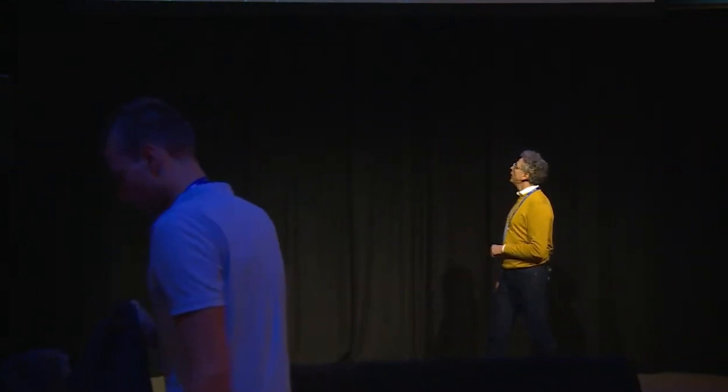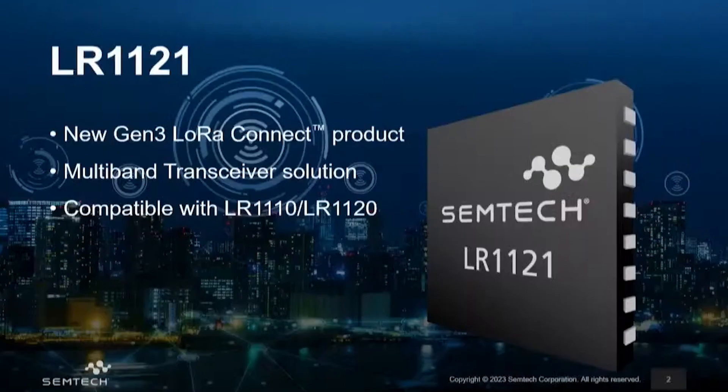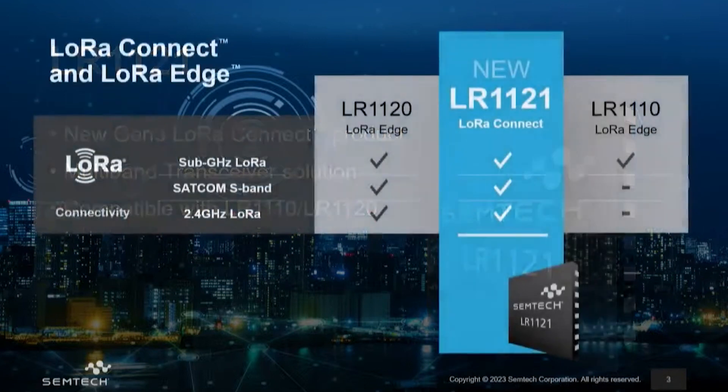So let's now start into the detail of what is LR1121. It's basically an implementation of the third-generation LoRa demodulator on our silicon, with improved performances. We can summarize it as a multiregional LoRa transceiver with multiband capabilities, and we will see later what those bands are.